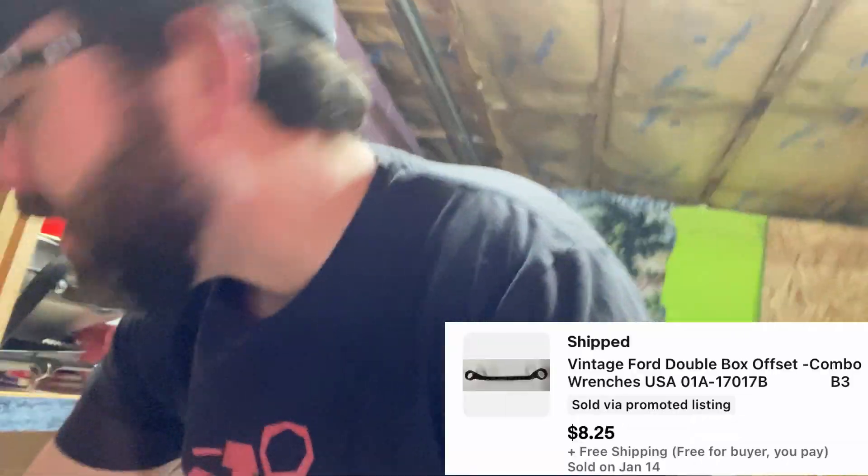Next up, the last of that bad buy of wrenches — bad buy, but flipped in a week. Ford USA vintage, like 1940s wrenches. This is the final one. $8.25 free shipping. Not a lot of money, but it took a week. They all sold and I've already made money. They were easy to list, can't really complain.